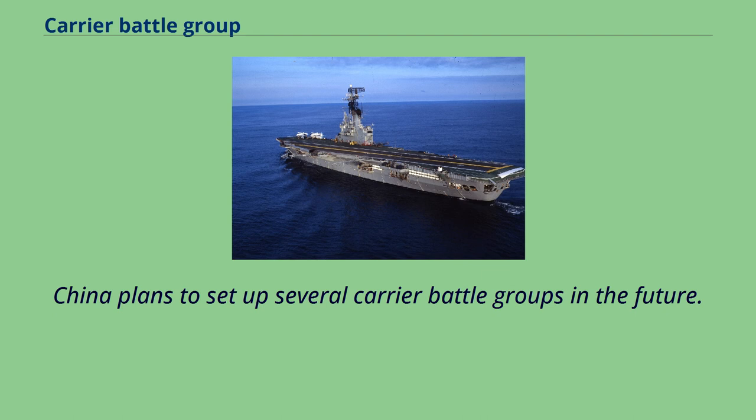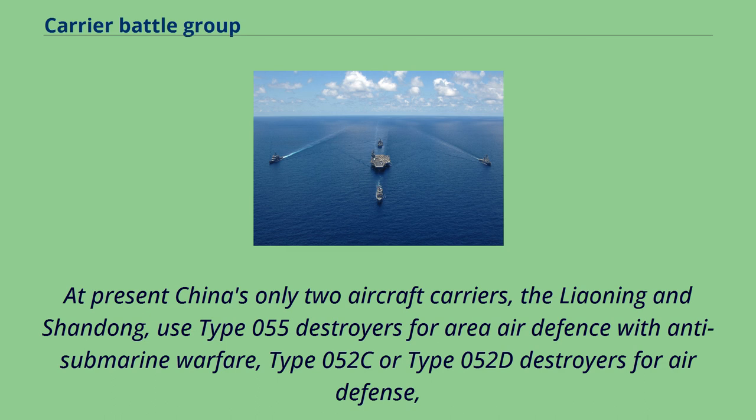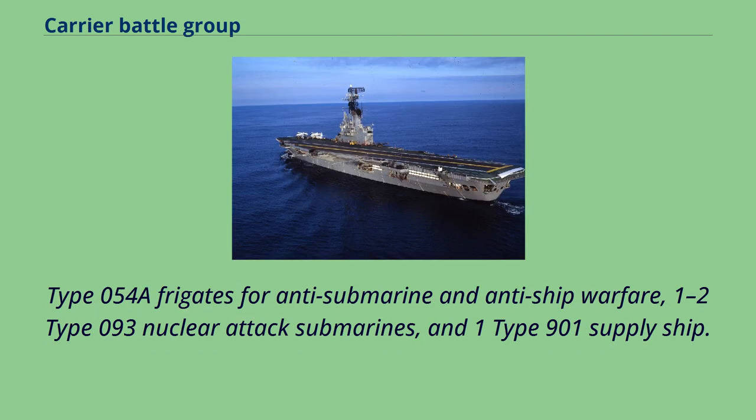China plans to set up several carrier battle groups in the future. At present, China's only two aircraft carriers, the Liaoning and Shandong, use Type 055 destroyers for area air defense with anti-submarine warfare, Type 052C or Type 052D destroyers for air defense, Type 054A frigates for anti-submarine and anti-ship warfare, one to two Type 093 nuclear attack submarines, and one Type 901 supply ship.